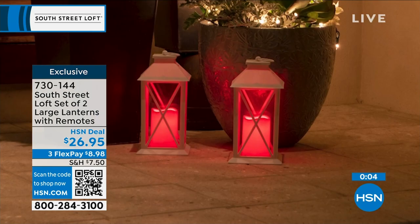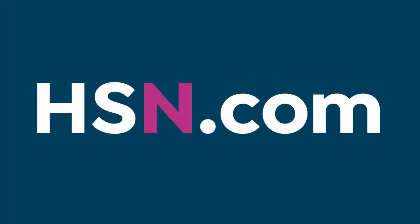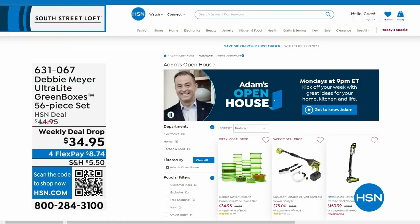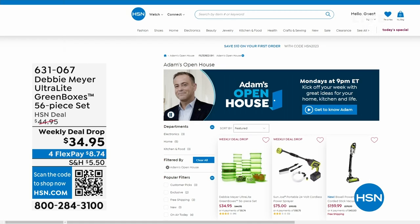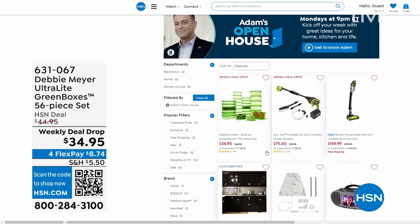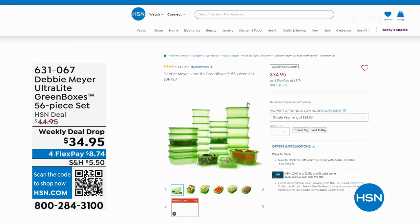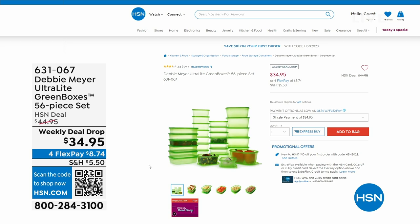Just a reminder — Open House is every Monday, nine through midnight, with great deals. This past Monday, everybody was talking about Debbie Meyer, who returned to the studio for the first time in three years with her Debbie Meyer Ultralight Green Boxes, a 56-piece set that keeps your food fresher for longer — scientifically tested and proven to extend the life of fruits, vegetables, and baked goods.